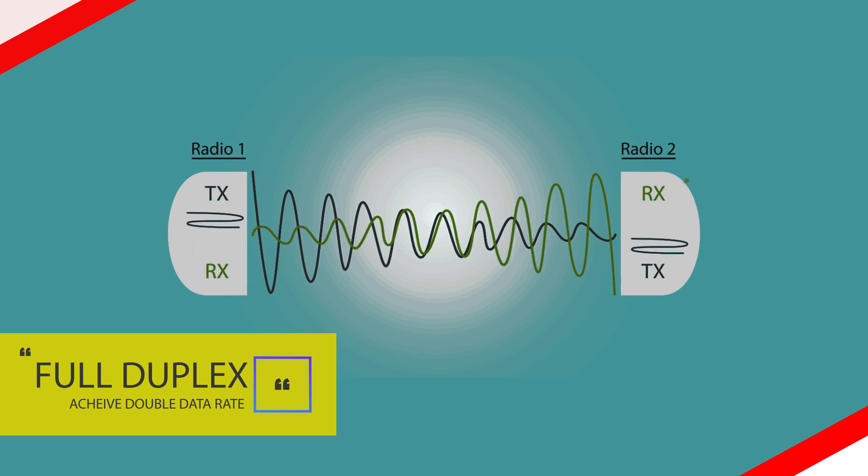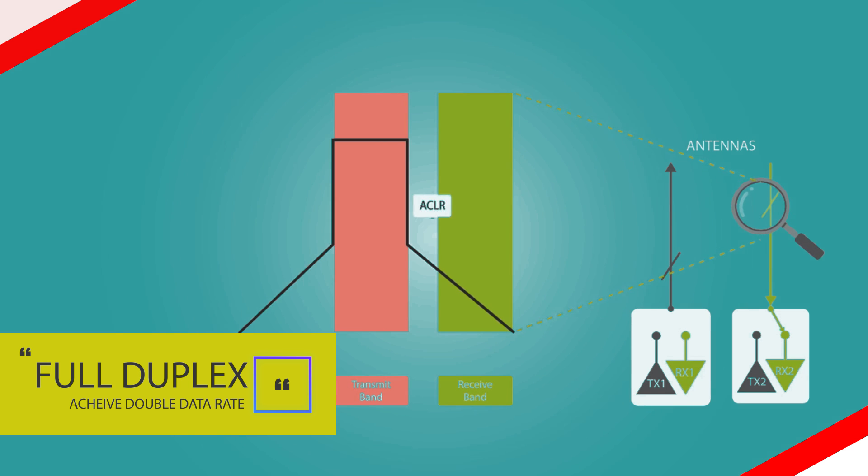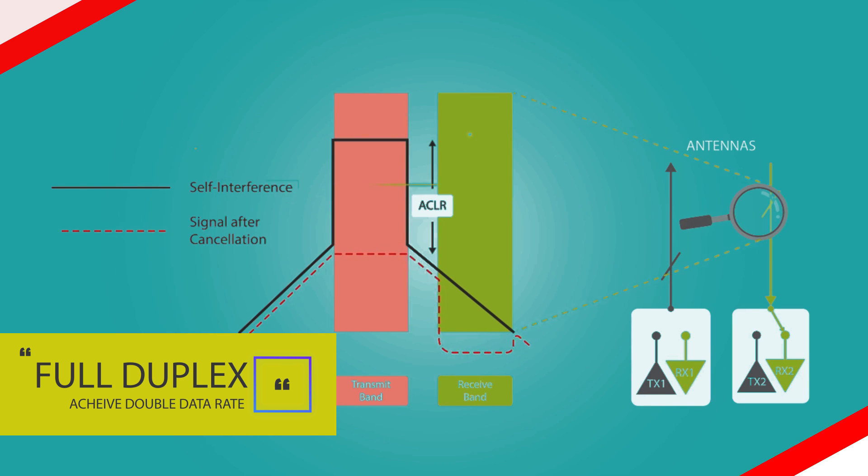A key limitation in building a feasible full duplex node is self-interference — that is, the interference generated by the transmitted signal to the desired signal received on the same node. This constraint has been overcome given recent advances in self-interference cancellation technology.